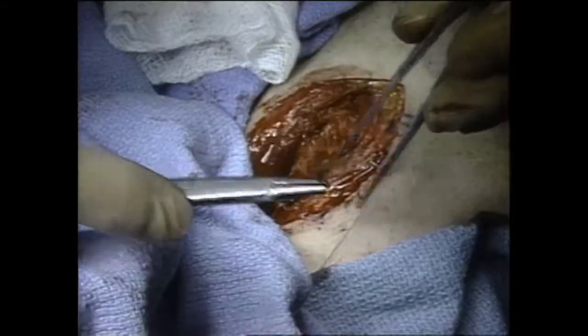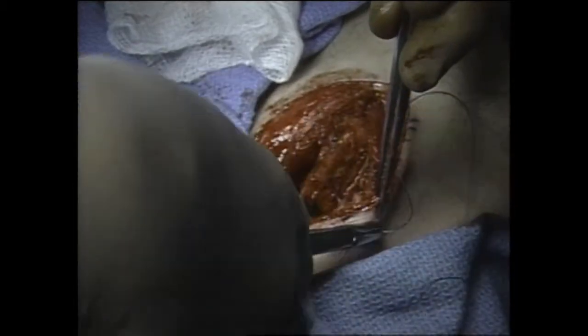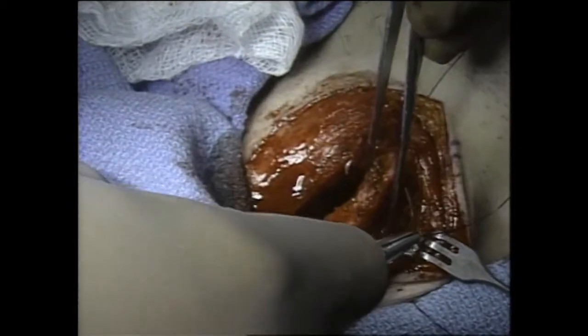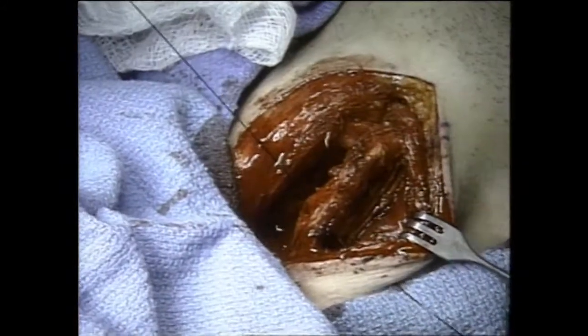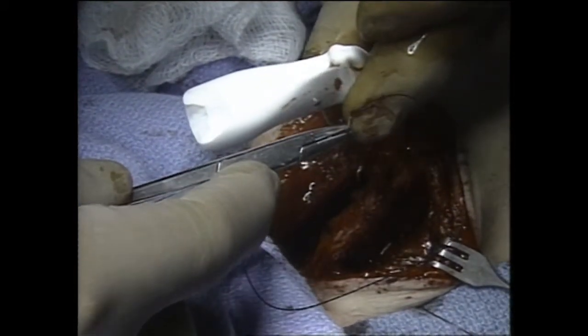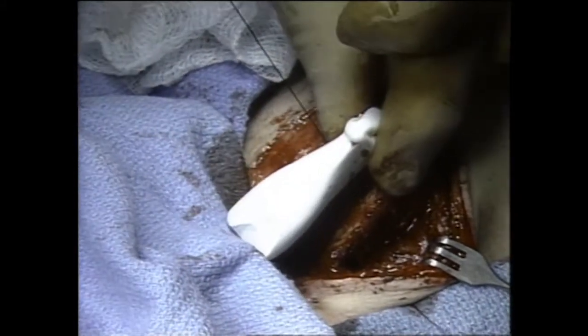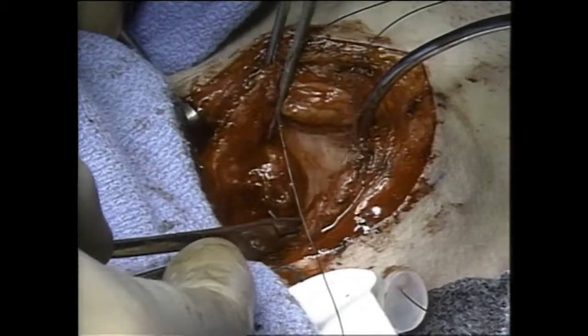A 3-0 nylon suture is passed through a silicone button, the skin, strap muscles, and thyroid lamina on the left side. The suture is then passed through the Montgomery laryngeal stent prior to its route through the cartilage, muscles, skin, and button on the opposite side. A heavy needle is necessary when passing through the thyroid lamina, for it is often calcified.